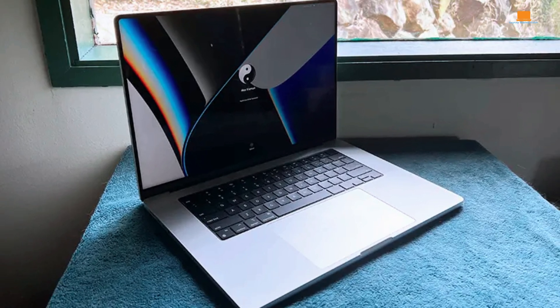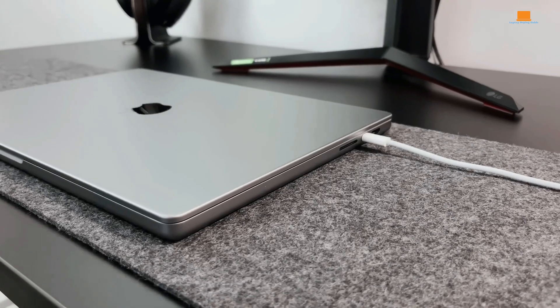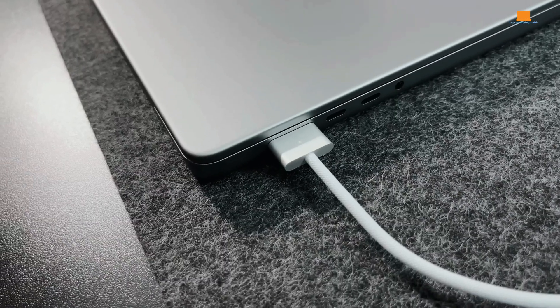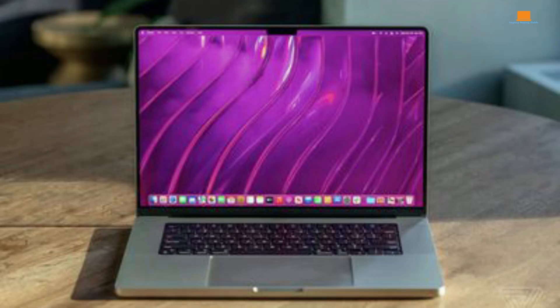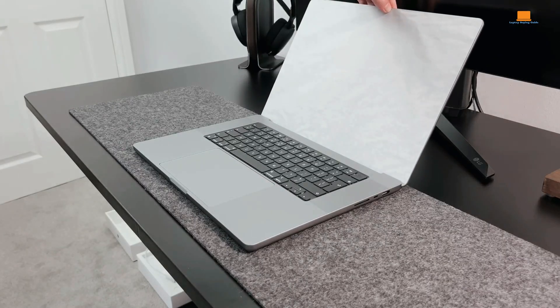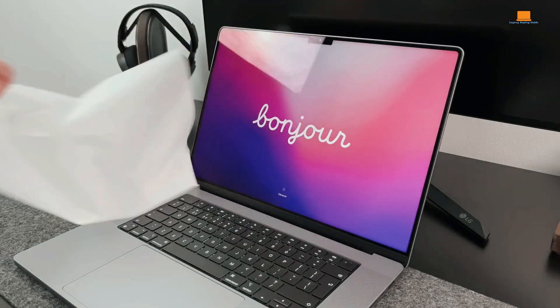The MacBook Pro M1 Max is an ideal choice for professionals who demand the utmost in performance and portability. Video editors, photographers, musicians, and software developers will appreciate the speed, efficiency, and long battery life. It's also a great option for students and general users who want a high-end laptop that can handle anything they throw at it.